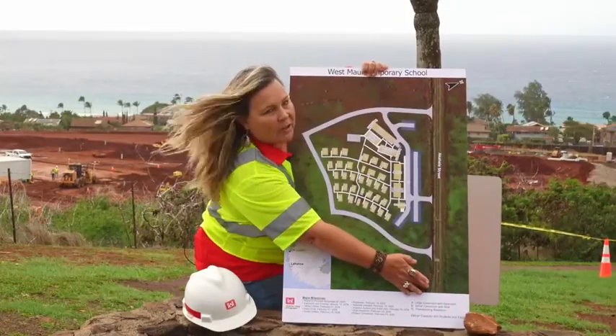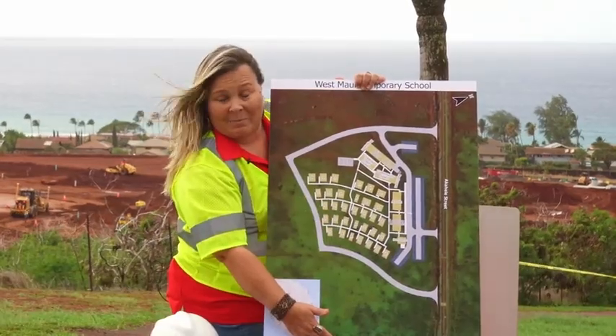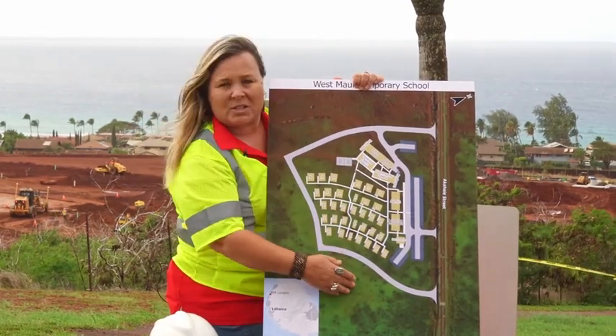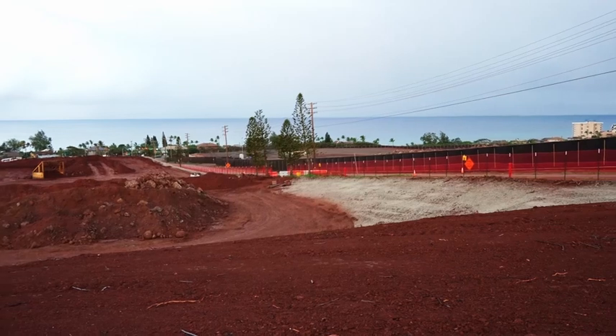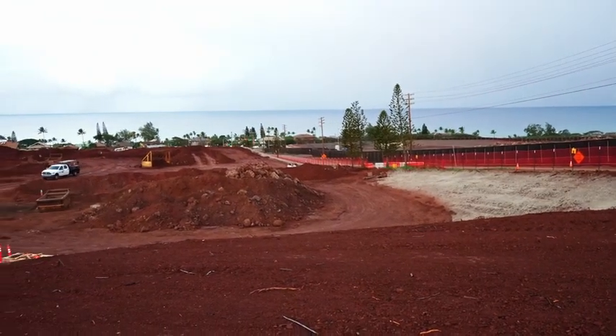We are standing over here at the airport looking down onto our site. This is my Malka side and this is my Mackay side. Our job trailer and staging area is right through here. We have a ring road around the perimeter of the property, and this ring road will be fire access.